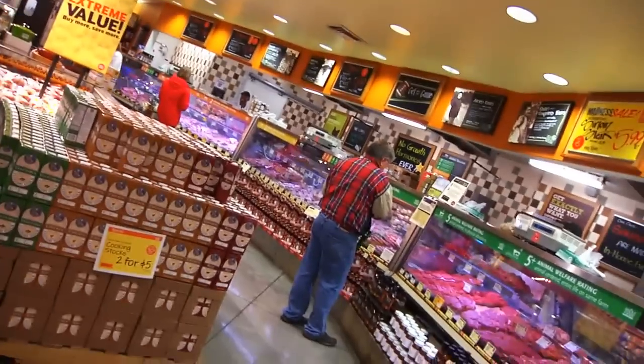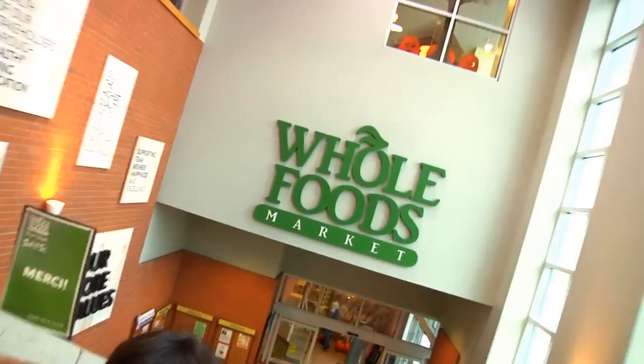I'm Stacey Zawacki, Director of the Sargent Choice Nutrition Center. The first step in cooking well is shopping well, so I'm going to give you some tips for stocking your healthy kitchen here at the Whole Foods in Cambridge.